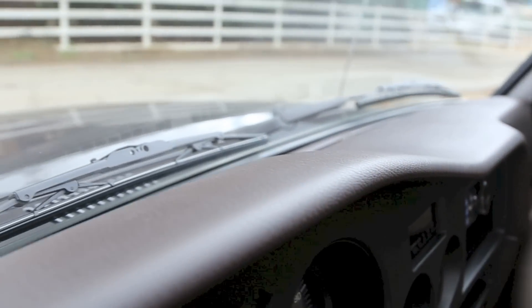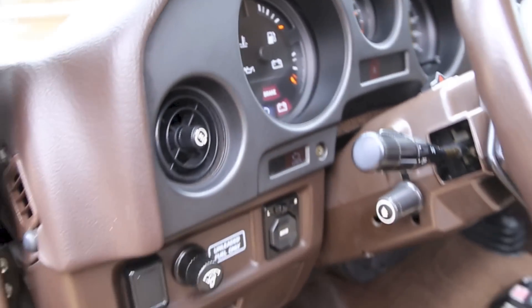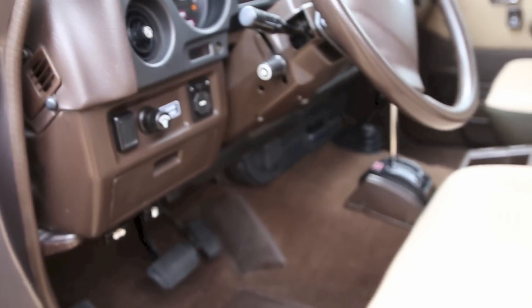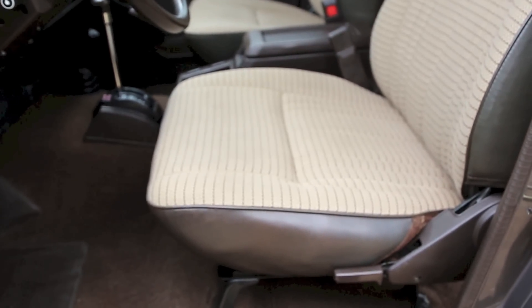This truck is dead stock with the exception of two modifications, which are both great. One is an improved audio system, the other is the Old Man Emu suspension, which is going to enhance the ride quality and give you about a roughly two inch lift.